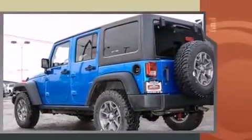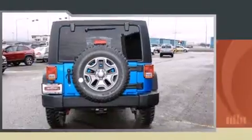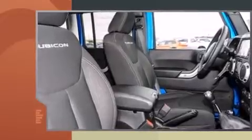Jeep prioritized fit and finish as evidenced by voice-activated navigation, an automatic dimming rear-view mirror, heated door mirrors, skid plates, remote keyless entry, a trailer hitch, and power windows.